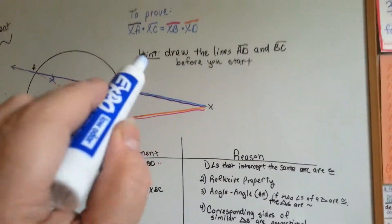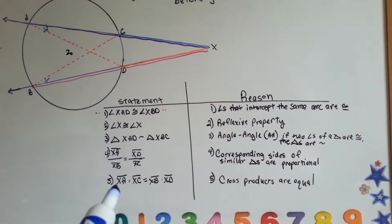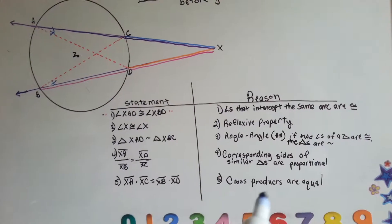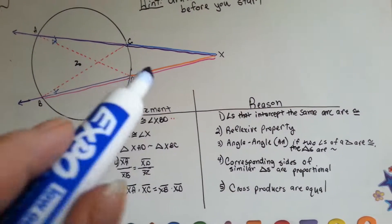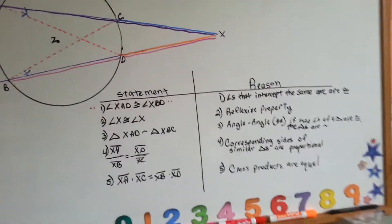Now we're going to do the proof statement that XA times XC is equal to XB times XD, because the cross products are equal. So if these are proportional, then those are equal.